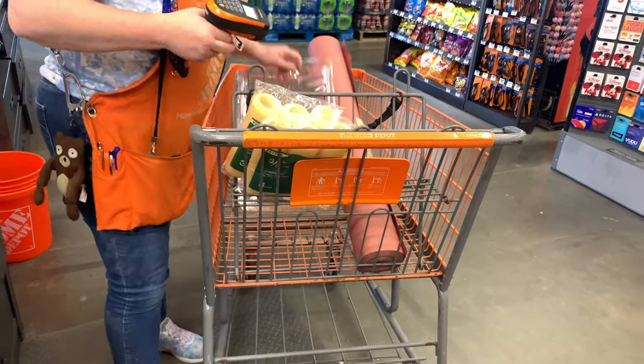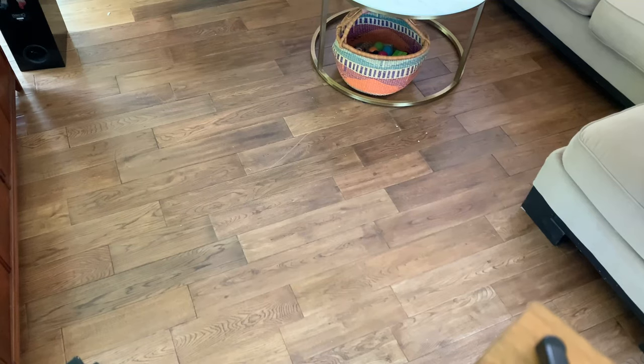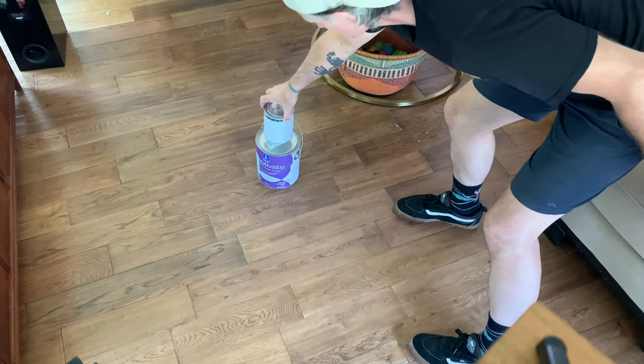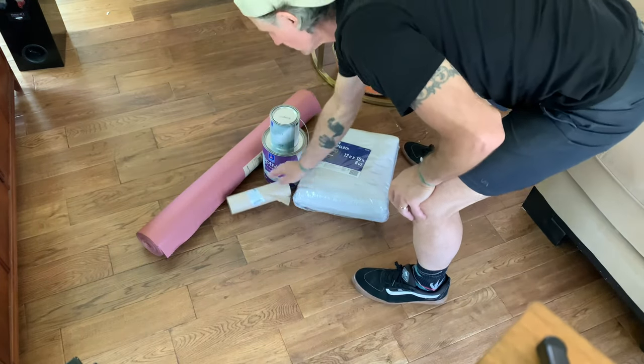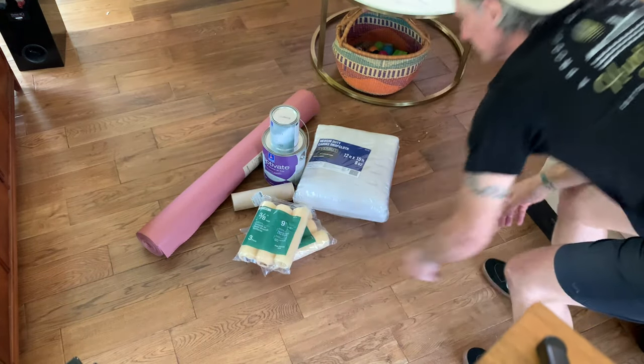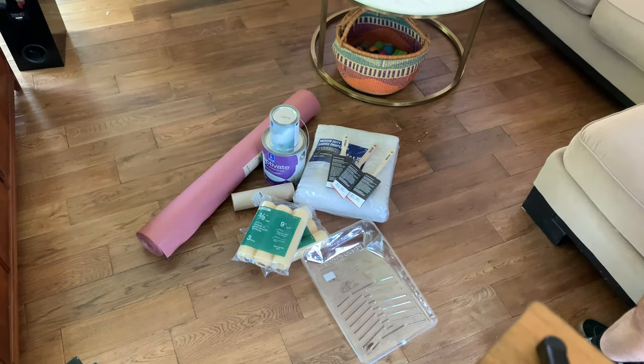While the goal is to reuse and repurpose as much as we have, we do need to buy a few new things: the custom paint that we're going to use, some drop cloths so we can cover things up, paper for the floor, and some new fresh rollers and paint accessories.